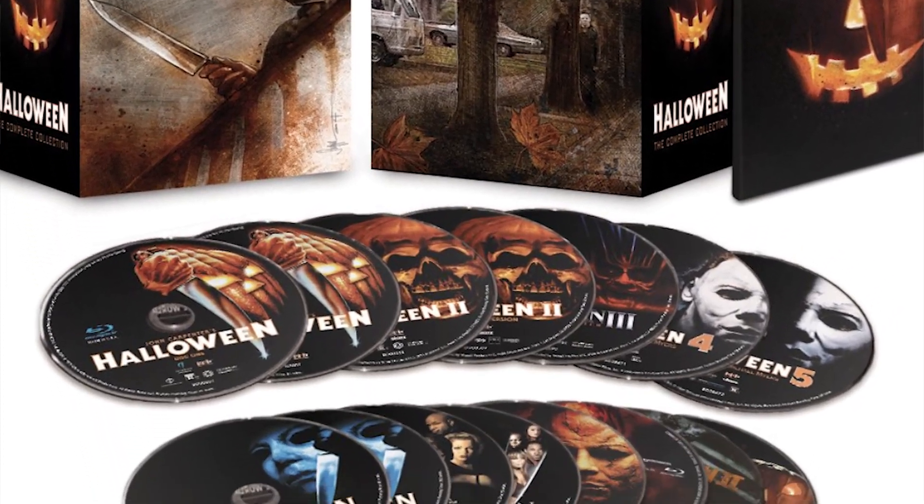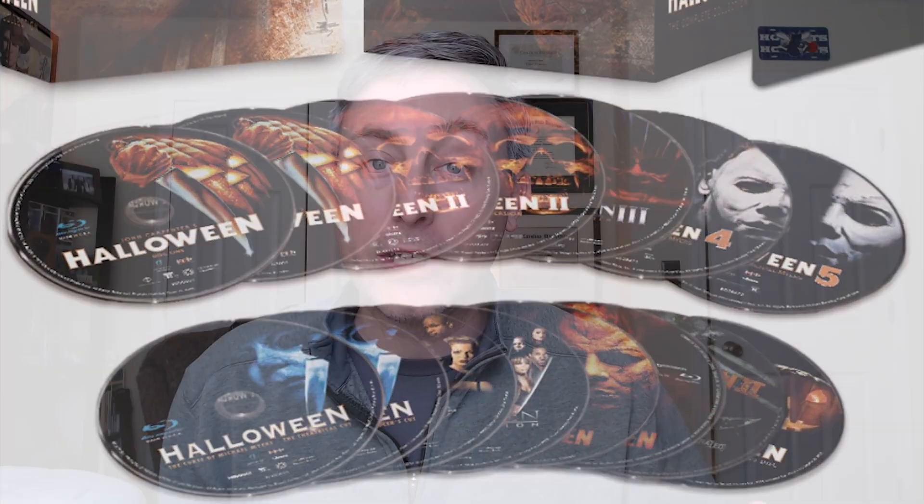Hey, what's up everybody, Chris here. I wanted to do a review about the Friday the 13th Blu-ray collection. If you're someone like me who loves horror movies, you're always kind of keeping an eye out for great deals on collections. I've been trying to find the Halloween Blu-ray collection for a while. I had my eye on this for some time — the Friday the 13th Blu-ray collection.